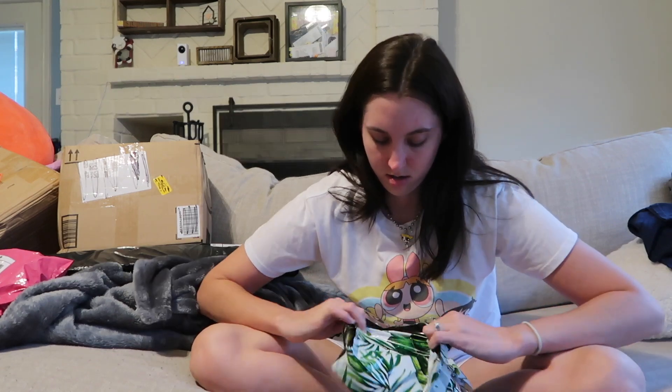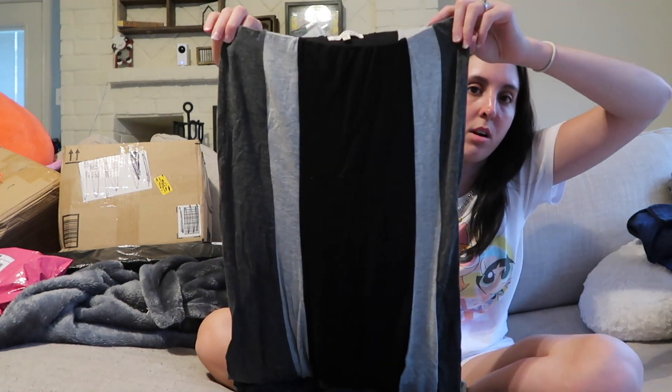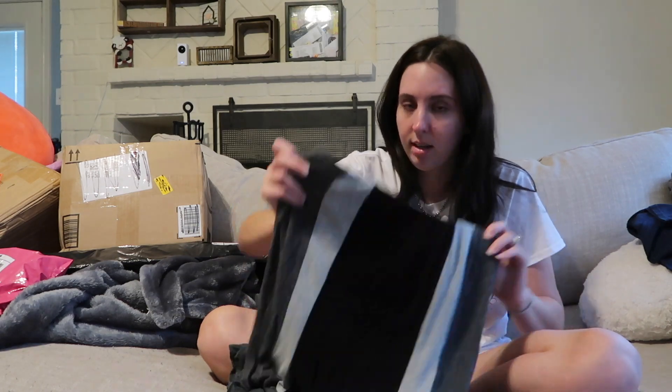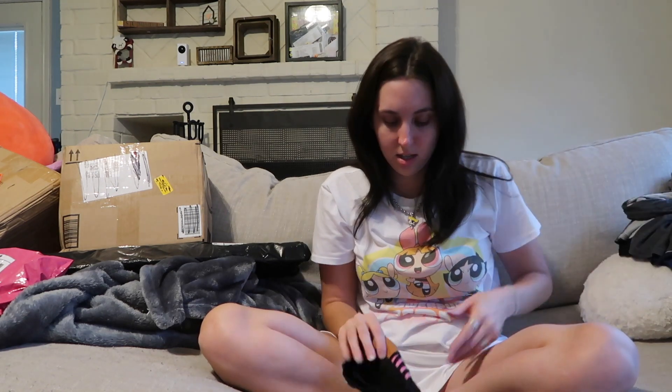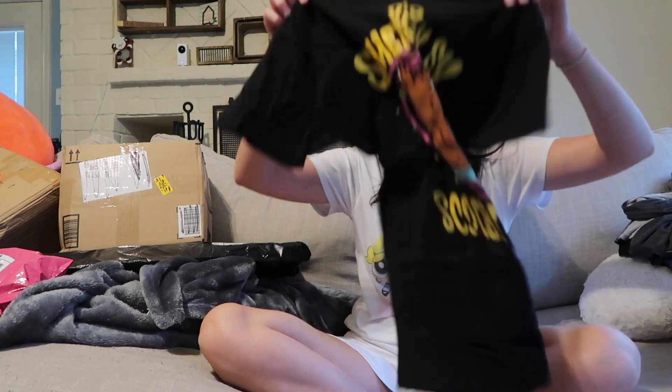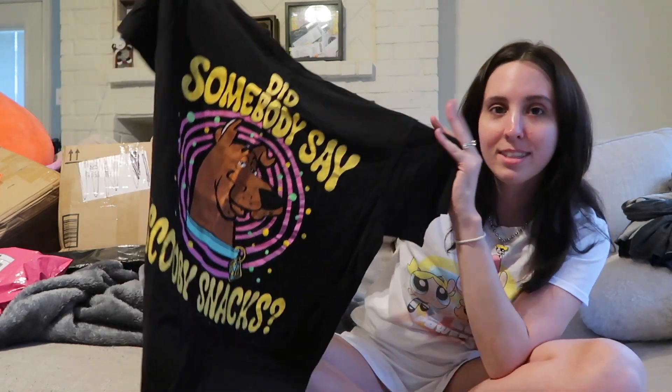And then next, this is from somebody else on Instagram who was closing their shop, so I bought some stuff from their clearance sale. I got this gray/dark gray maxi skirt — we'll see if I like it. I also got this shirt that I thought was funny: it's a Scooby-Doo shirt that says 'Did somebody say Scooby Snacks?'